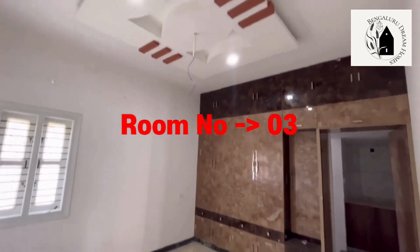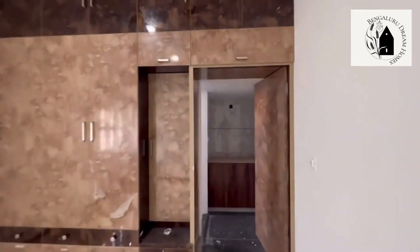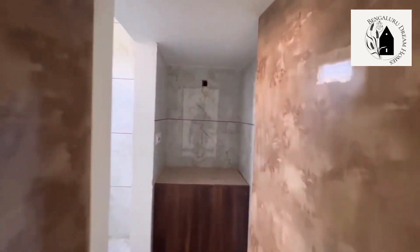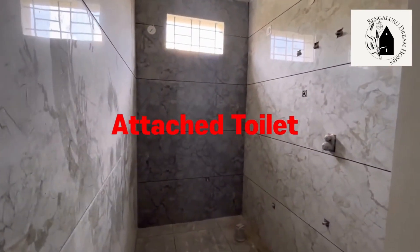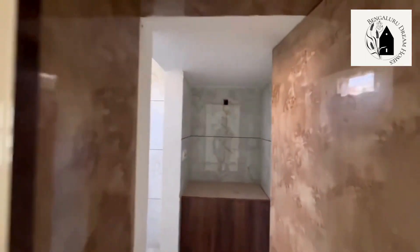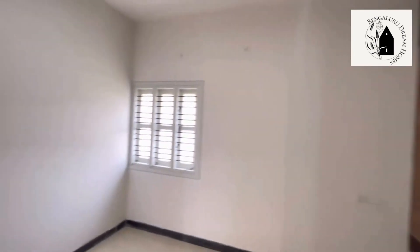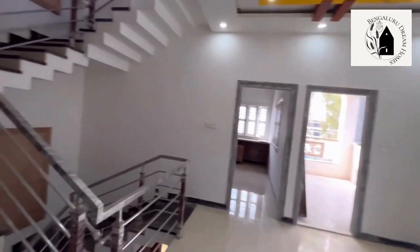That's the third room of the 4BHK duplex house — a room with walk-in wardrobe and attached washroom. Serra fittings and Jaguar fittings will be fitted soon. 90% of the work is complete, and the remaining 10% will be finished in a few months.